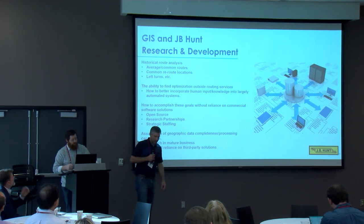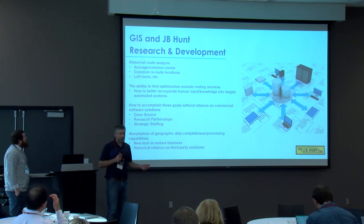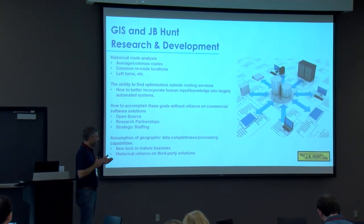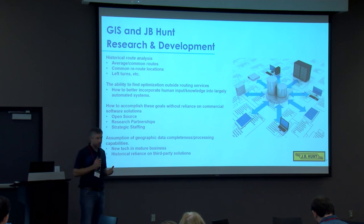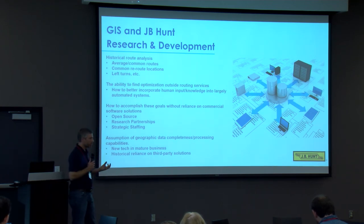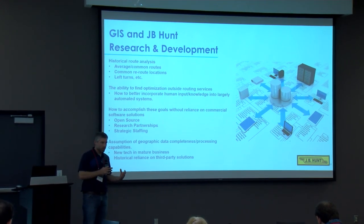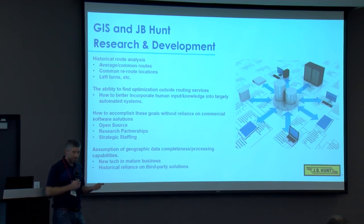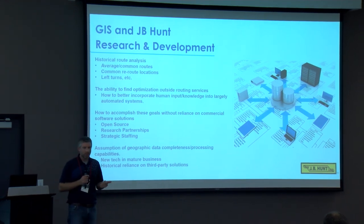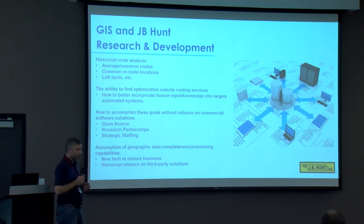Looking at research challenges going forward — largely put together with regards to J.B. Hunt but applicable across many industries — one big point is: when we harness this big spatial data of all our location pings collected over months or years, how can we use that to look back through visualization or data analysis to make better decisions? For example, can we extract information to optimize routes? FedEx was famous for eliminating left turns to increase profitability and reduce drive time — can we find similar tweaks for trucking routes?